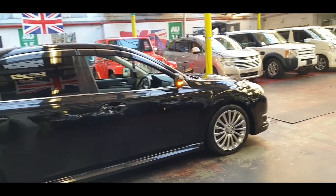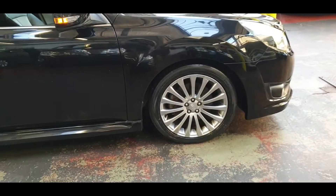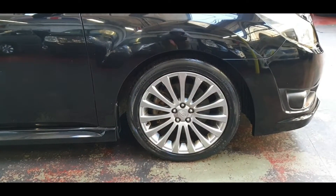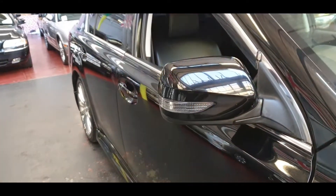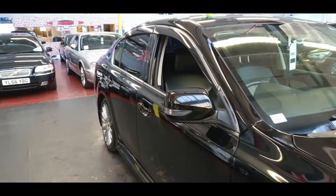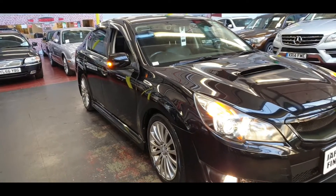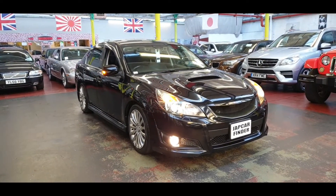If you have any other questions, feel free to call — we are here to help. And if you are new to my channel, it is very important that you subscribe, share, and like — that will help us grow and bring more videos of these beautiful cars that you have never seen in the UK. Lots of people outside the UK watch our channel as well.